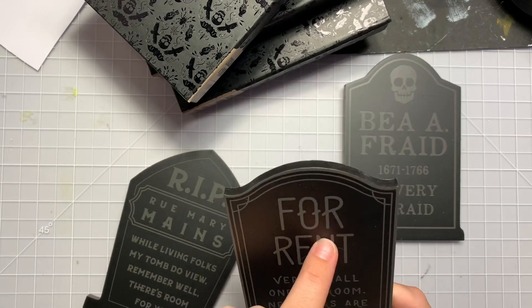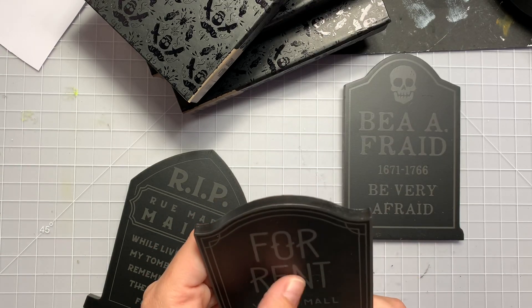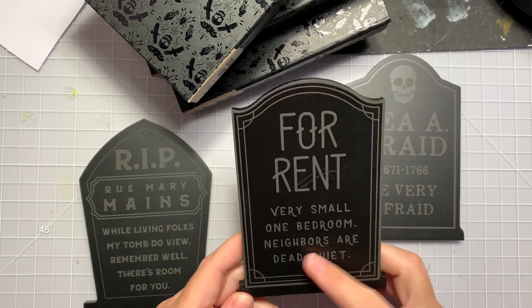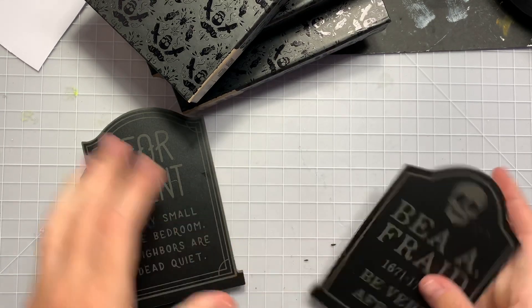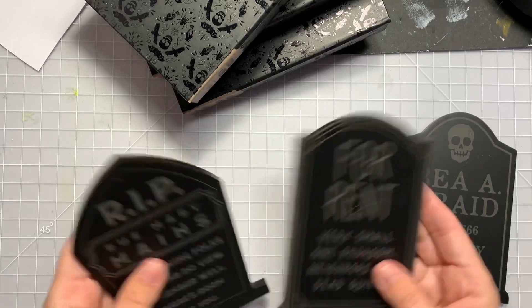Rest in Peace. It has scratches in it for rent. I don't know if it's supposed to look like that — nope, somebody totally scratched that. Very small one-bedroom, neighbors are dead quiet. Oh my gosh. Be afraid. Be very afraid. Cute, cute, cute. Besides my scratches.